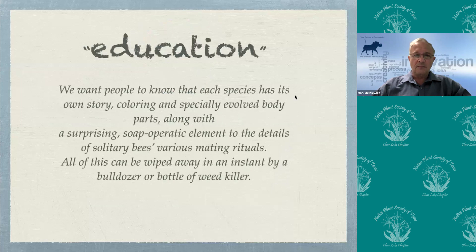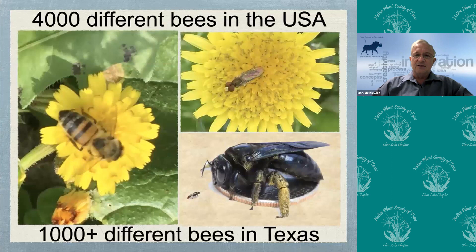It's all about education. If you want people to know that each species has its own story, coloring, and especially evolved body parts, along with the surprising soap-operatic element to the details of solitary bees — all this work can be wiped out in an instant if we just allow a bulldozer or a bottle of weed killer to come onto the property. In the US we have over 4,000 different bee species, of which a thousand-plus different species are here in Texas. Six years ago we said there were 400 in the US, so now a thousand and still climbing.